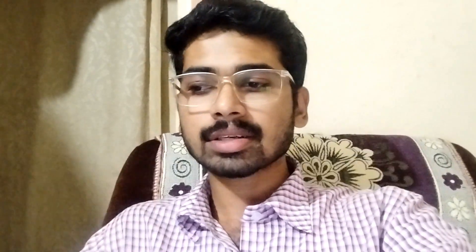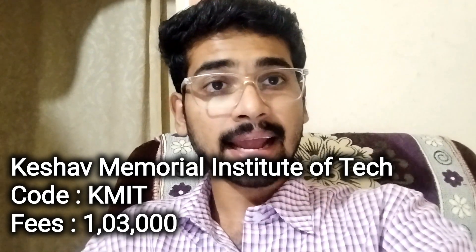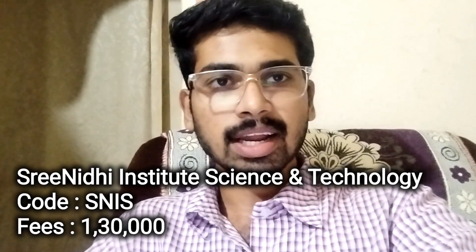These are autonomous institutes. And next, Keshav Memorial Institute of Technology. College code KMIT. And college fee structure is ₹1,30,000. Next, Srinidhi Institute of Technology. College code SNIS. College fee structure is ₹1,30,000.